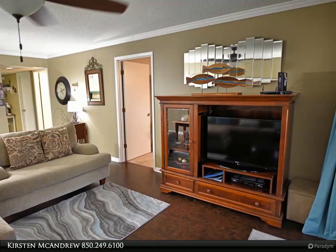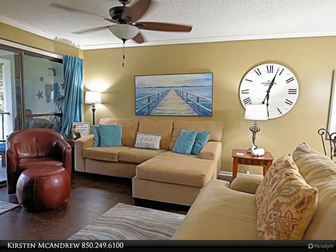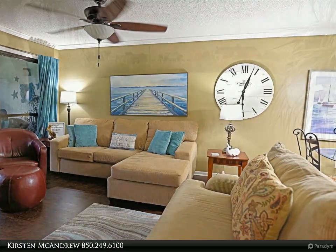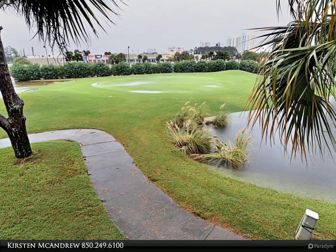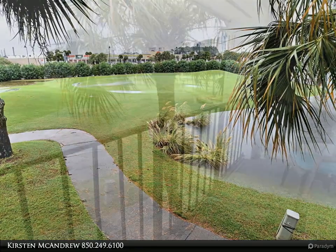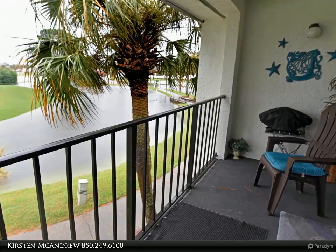Owners play unlimited golf, tennis, shuffleboard, pro shop, fitness center, salon services. Gated entrances, 24-hour security. Walk to dining and entertainment. For more information, review the details below or contact Kirsten McAndrew at 850-249-6100.